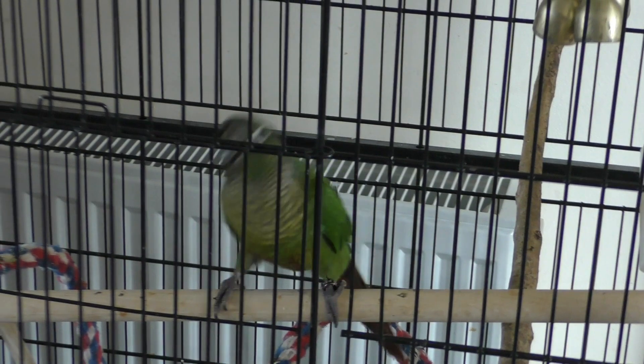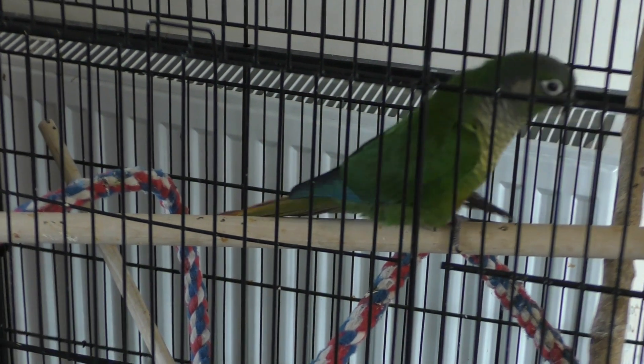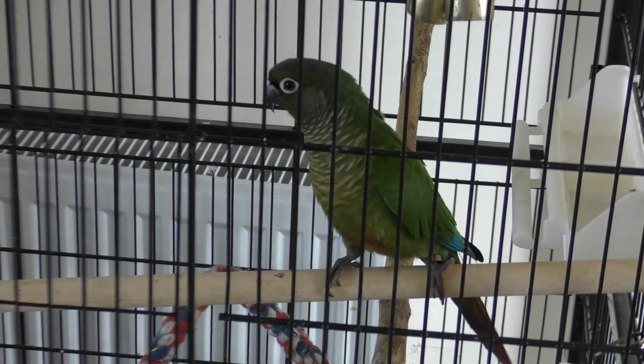I'll show you what I mean. This little man here is a great guy — he loves being outside the cage. He adores being outside the cage like most parrots do, and the problem can lie in getting him back into the cage.